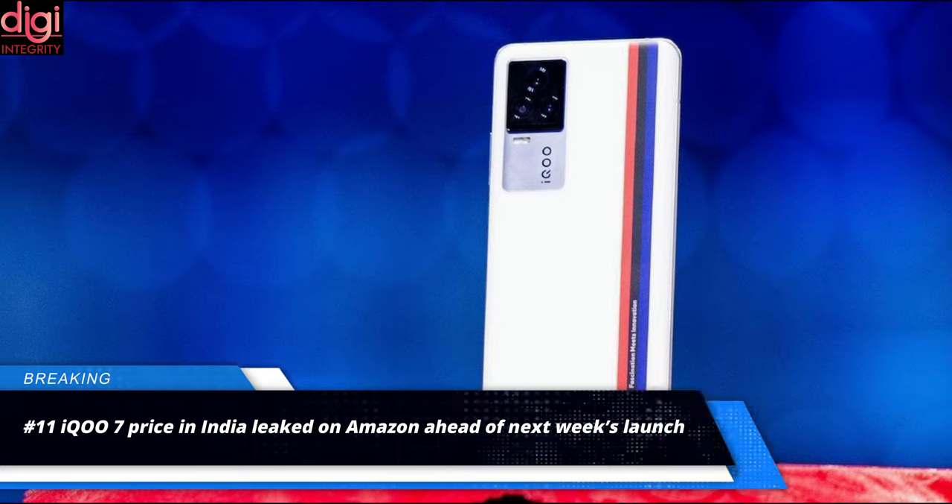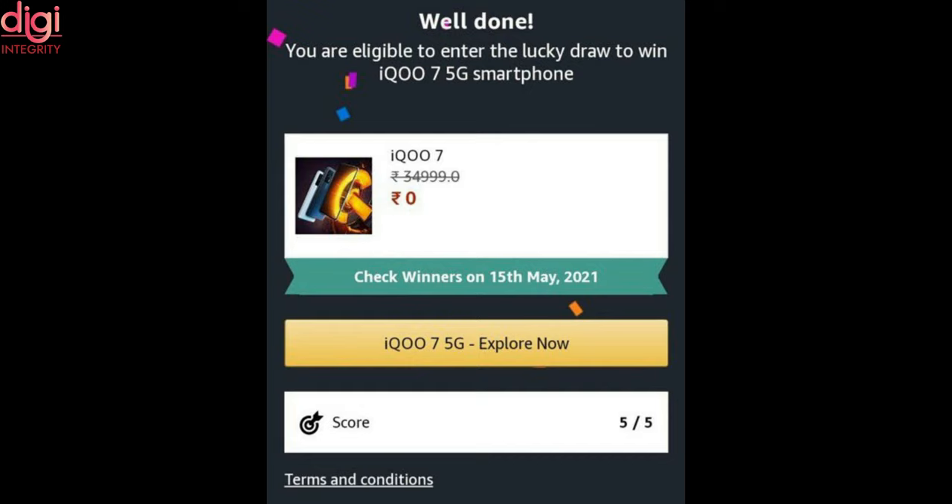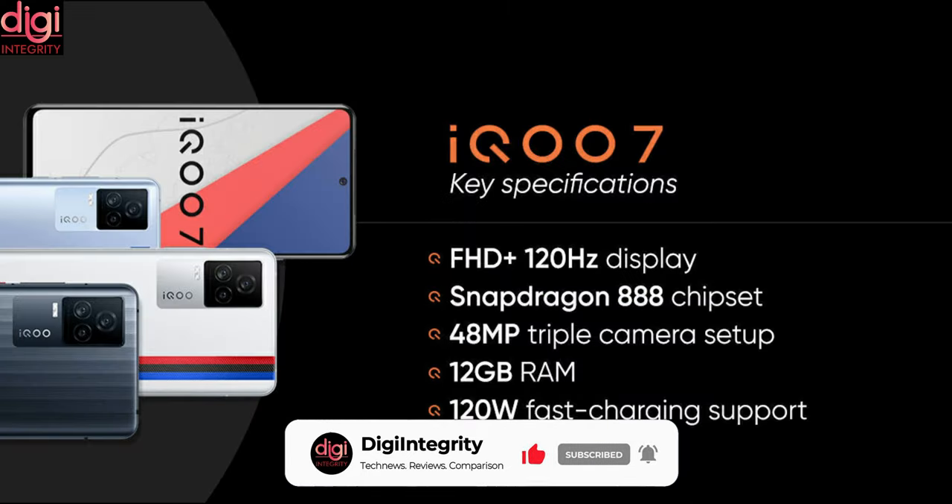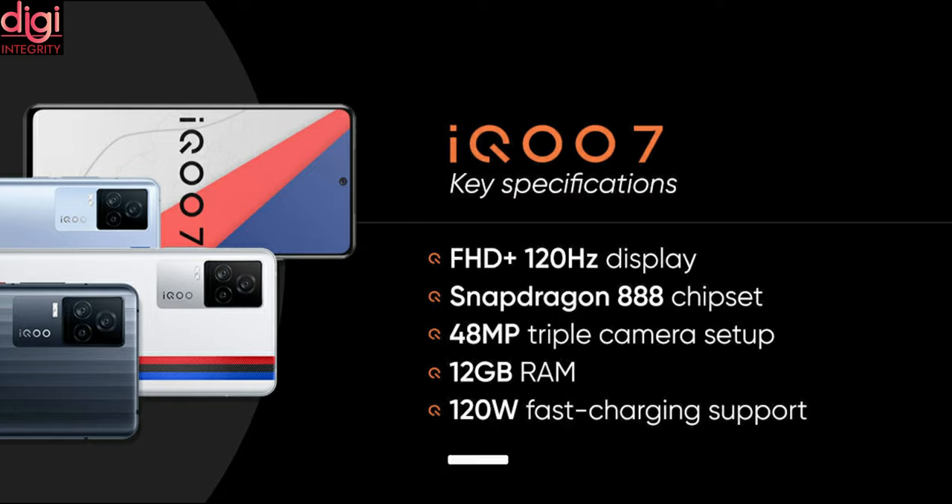iQOO 7 price in India has been revealed through an Amazon promotion. It seems that iQOO 7 will sell for Rs.34,990 in India. The iQOO 7's specifications include a Snapdragon 870 chipset, 12GB of RAM, a 120Hz AMOLED display, and 66W fast charging.